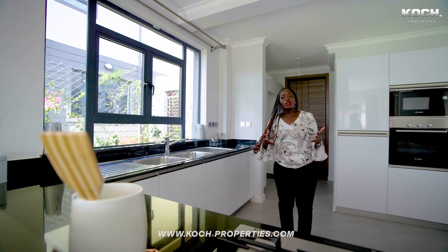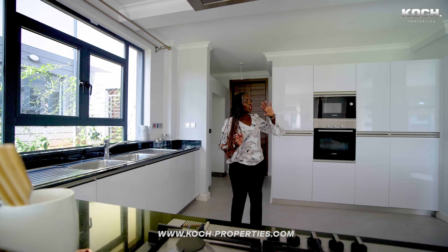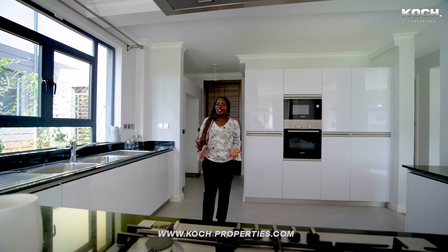What makes this house even more beautiful is the choice of colors. Just take a look at how nice this kitchen looks with the white cabinets.